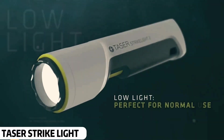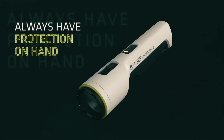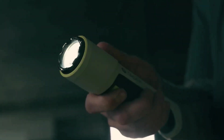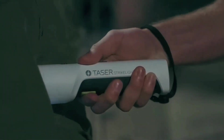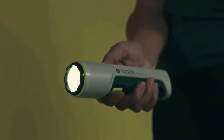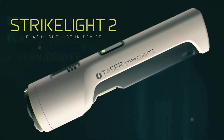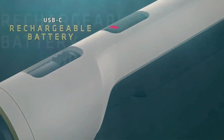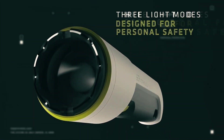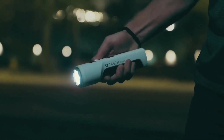Taser Strike Light. Ordinary flashlights are used to see in the dark, but this one can be used for self-defense too. What you're seeing isn't just any flashlight — it's a powerful self-defense gadget. Its compact size allows you to carry it easily in your pocket. If you ever feel threatened or someone is following you, just flash this light directly into their eyes. It will temporarily blind them, giving you time to escape. It has rechargeable batteries, so you don't have to keep replacing them. This advanced gadget is priced at $150.